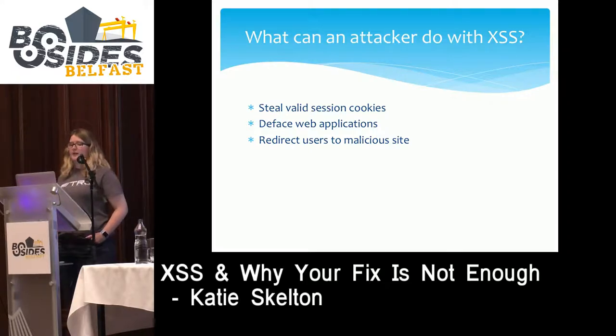Another thing an attacker can do with XSS is deface web applications. For example, on a news site with XSS it's possible to include an article that is not actually valid. In 2006, CBS News and BBC.co.uk were both vulnerable to XSS. An attacker created an article claiming President Bush had appointed a nine-year-old boy as chairperson of the information security department, backed up by malicious injections on both CBS News and the BBC. To a normal person, if it's backed up by CBS News and the BBC, who are they to question it?